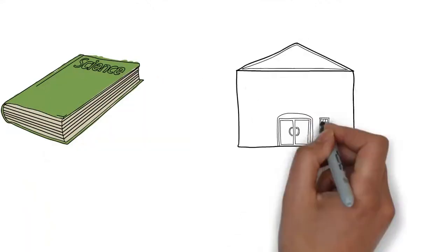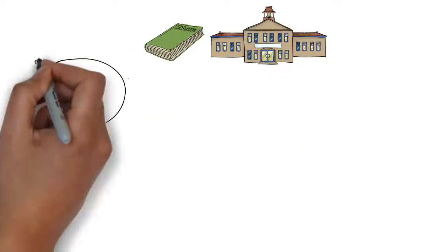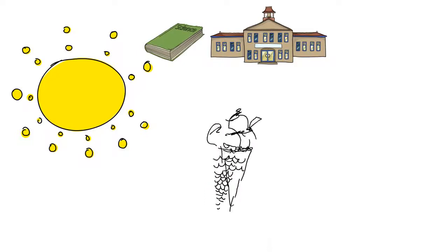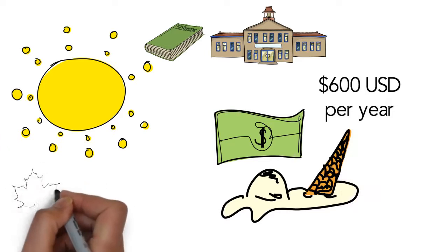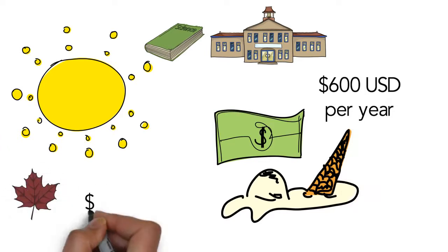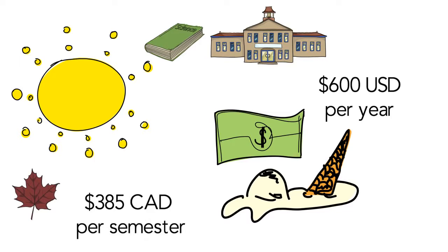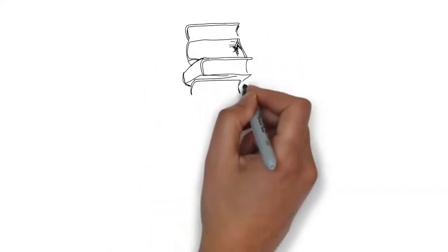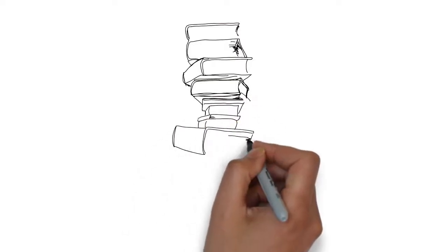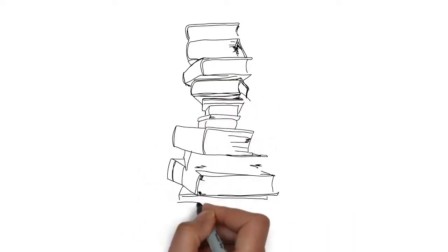The use of textbooks in university courses is as common as ice cream on a hot summer day. On average, students in the US spend about $600 per year on textbooks, and Canadian students spend around $385 per semester. Commercial textbooks are expensive, and students report that these prices negatively impact their learning and time to graduation.